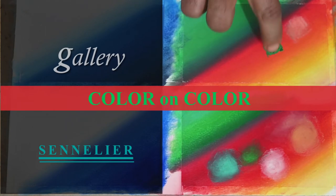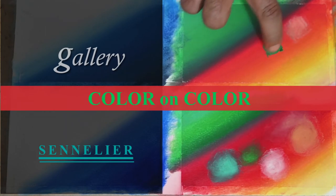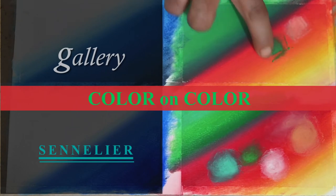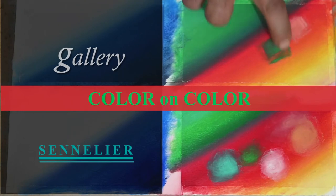Applying more pressure only led to ruining the base layer. If you are using Gallery oil pastels, it would be advisable that you clear out the small bits and pieces, scrapings falling out from the stick, before you go on to blend the color.